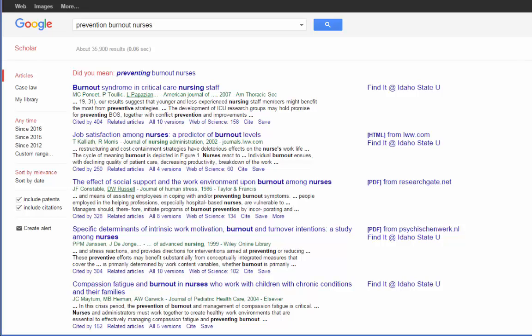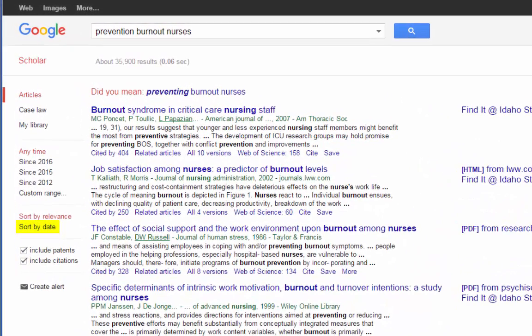Google is actually pretty good about recognizing synonyms and different spellings. So even though I typed in prevention, if you look at the bolded words, you can see it looked up preventative and preventing as well. By default, Google searches by relevance, meaning it puts the articles that most closely match what you typed in towards the top. You can sort by date to change that, but generally I leave it by relevance. You can also set a custom date range — the last five years, the last year, or whatever range you want.